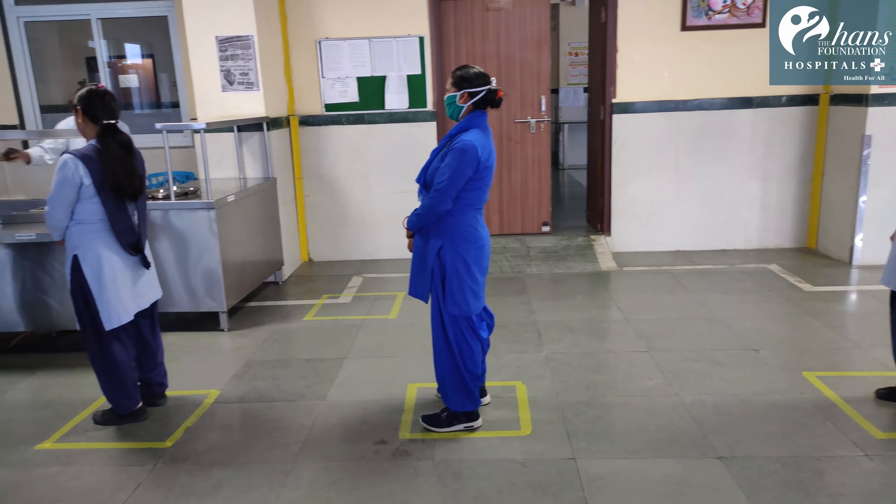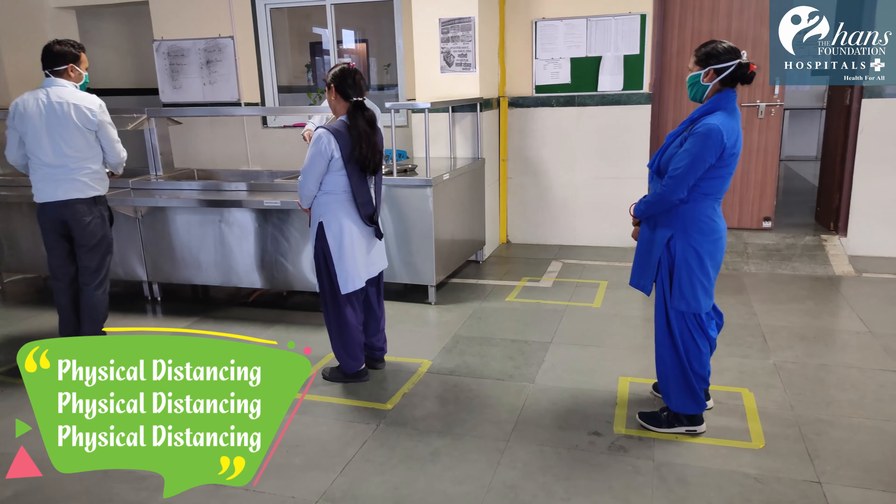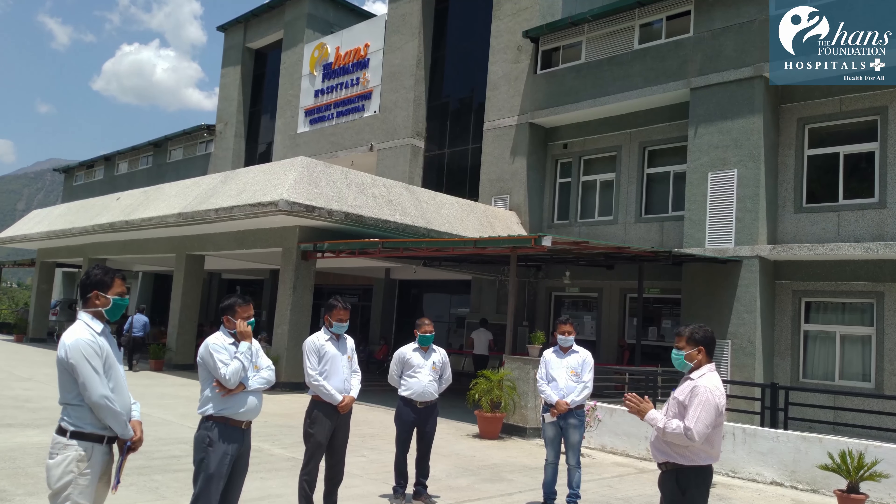At the cafeteria, care has been taken to ensure physical distancing in queues and mealtimes have been staggered to avoid crowding while sitting. Official meetings are held following all standard precautions to stem the spread of coronavirus by practicing social distancing and encouraging the use of masks.